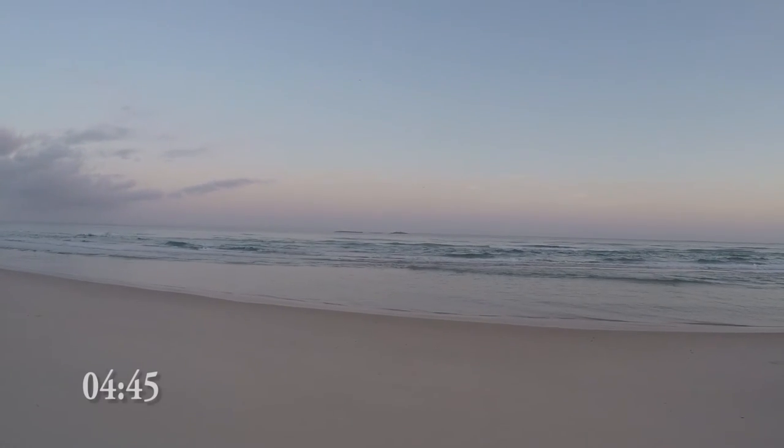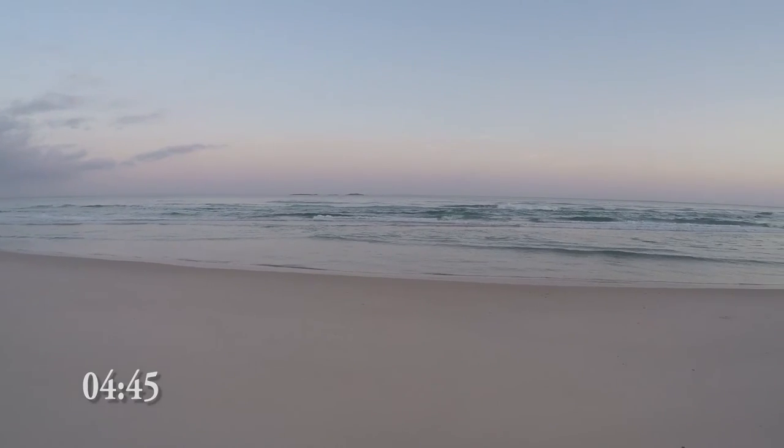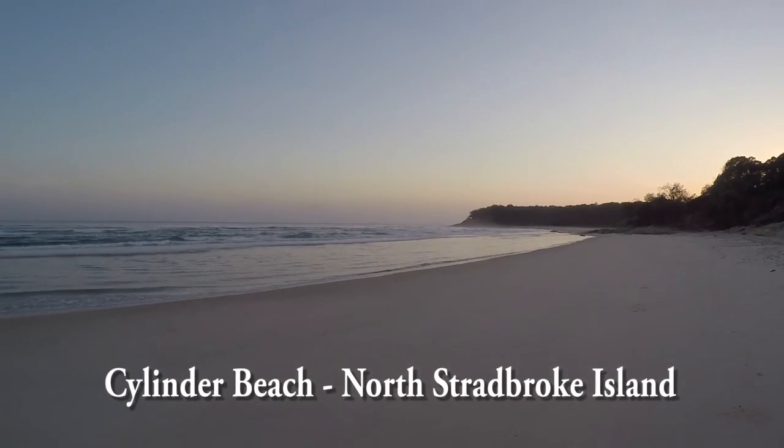I don't know if you can see just on the horizon there — it's kind of like two little sticky-out bits of rock. Well, over there to the right just around that headland, a couple more sticky-up bits of rock, and that's Manta Bomi.